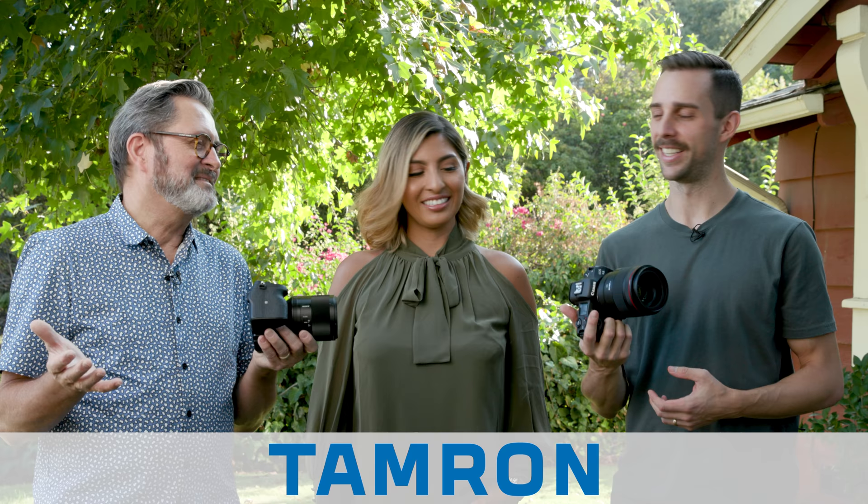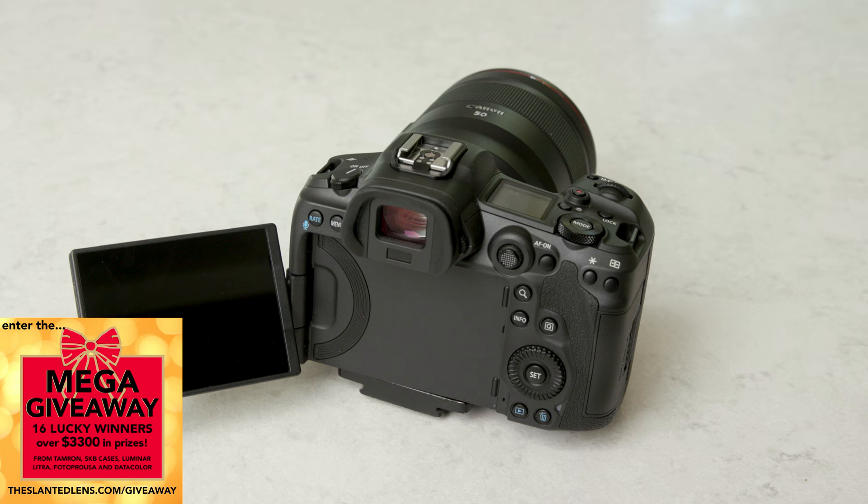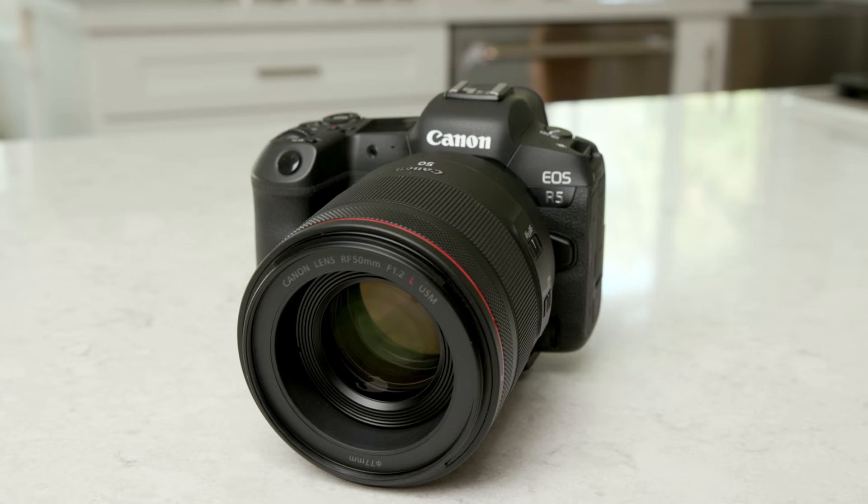There's been too much conversation about the video on the R5. I think Canon blew it — they should have been talking about how amazing this is for stills. 45 megapixels, nothing to sneeze at. It shoots 12 frames per second, it has over a thousand autofocus points, up to 180 frames in RAW. That's an incredible camera.